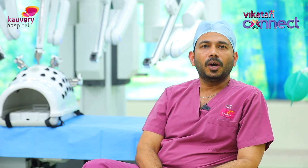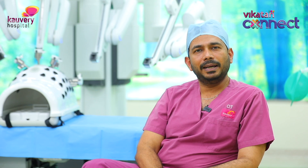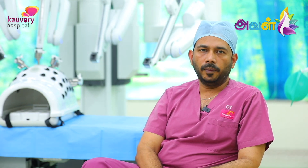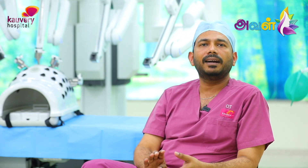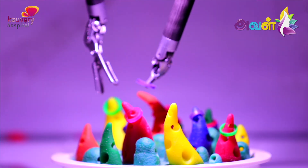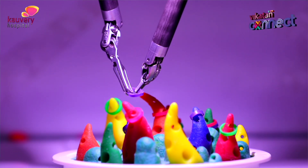Robotic surgery has a lot of advantages, and that is why it is used for cancers such as uterine cancer, prostate cancer, colorectal cancer, and stomach cancer. All these cancers benefit from robotic surgery. There are two main advantages: first, the surgeon is more comfortable and can find and address cancer more precisely; second, patient recovery is significantly improved.